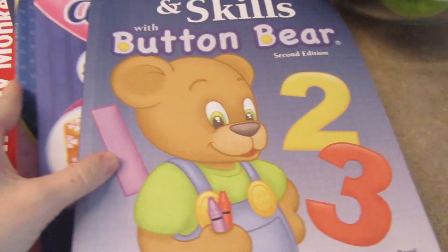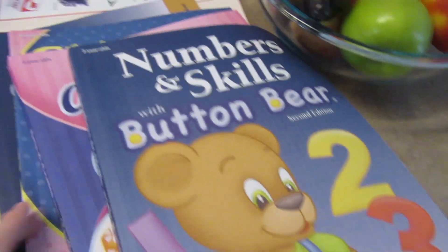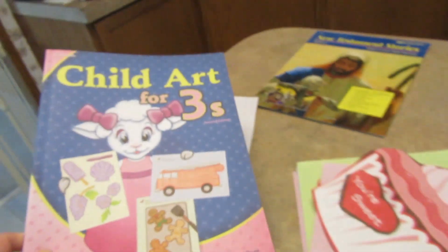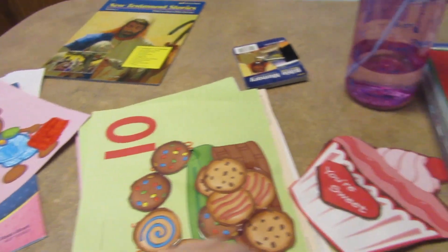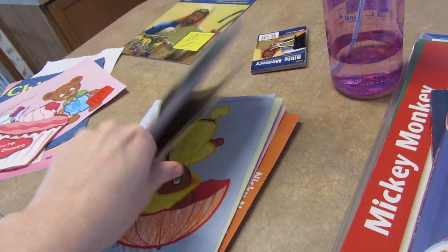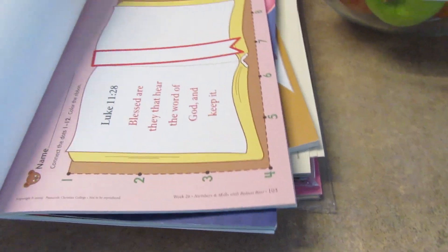These are the books with the curriculum in them. We're supposed to be around week 20 or 22, but we've already finished the three-year-old child art for threes with the amber lamb on the cover — all the way to week 40. Sarah was really desiring to do more of the art. She did two weeks' worth of work in three days and wanted more and more. So now we're just doing these as we go.